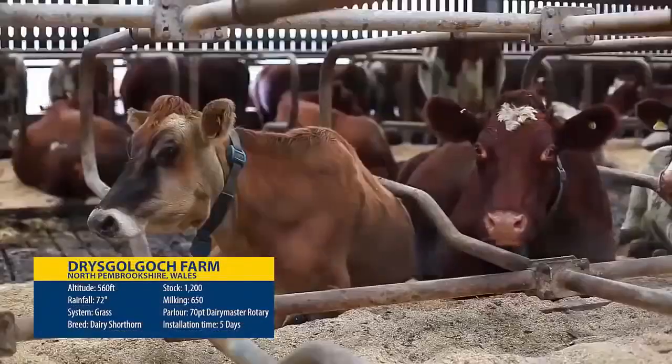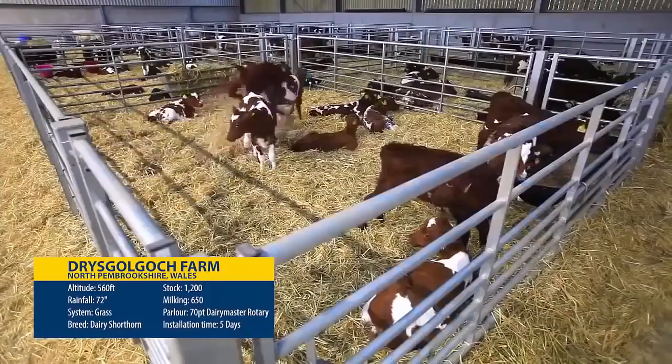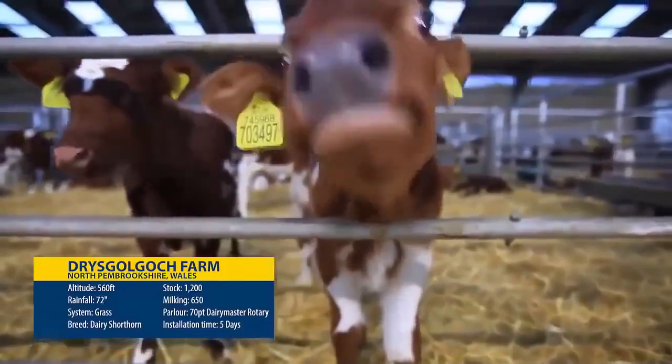When we had 100 cows it was fine, but now we've grown up to 650 cows. We went to the Dairy Master factory — they're making over 90% of the products themselves. In the end, we took the decision to go for a 70-point Dairy Master.